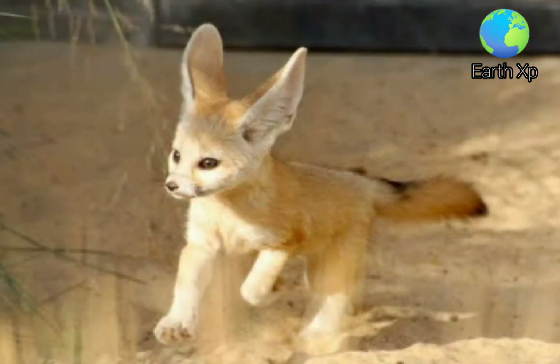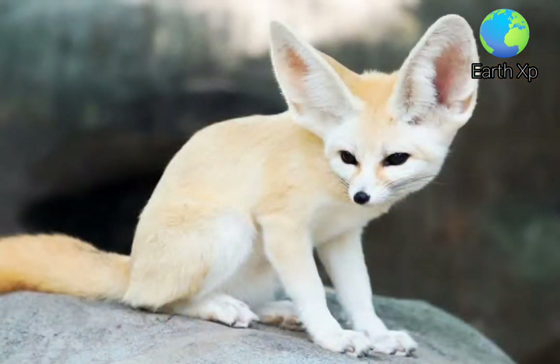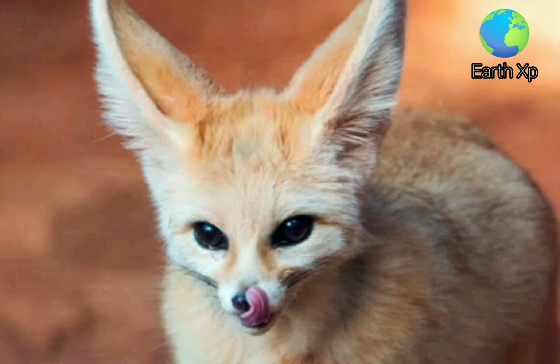The Fennec Fox is the smallest canid. Females range in head-to-body size from 13.6 to 15.6 inches, with a 9.1 to 9.8 inch long tail and 3.5 to 3.7 inch long ears, and weigh 1.1 to 1.9 kg.